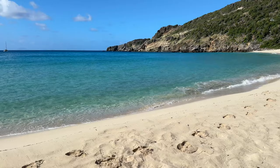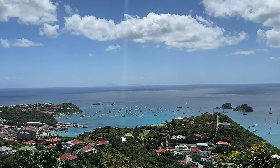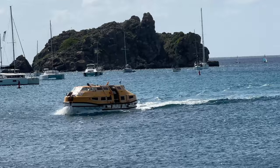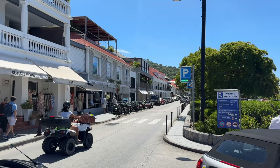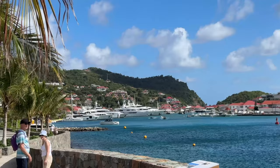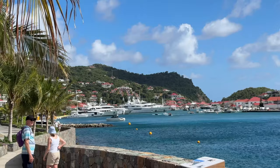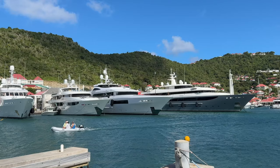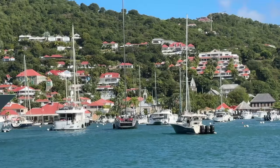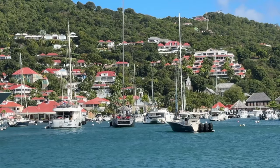Here we are in Gustavia. Gustavia is the capital and the largest city on St. Barts — it's basically the main cosmopolitan area where they have the restaurants. This is where the ferry arrives from St. Martin and they have the immigration port processing here. There's lots of shopping, and when a cruise ship comes in the passengers also dock and disperse from Gustavia.